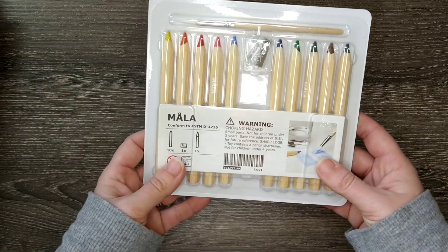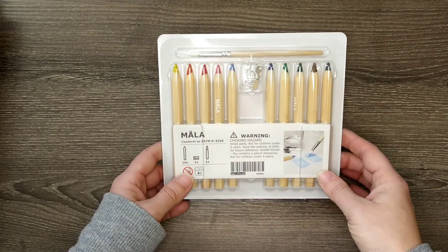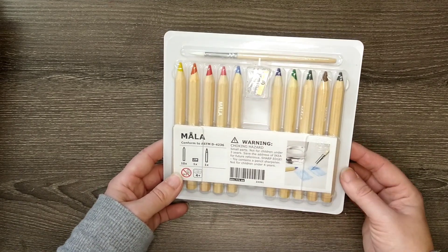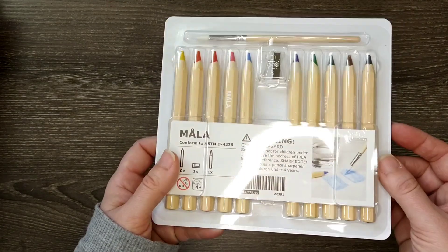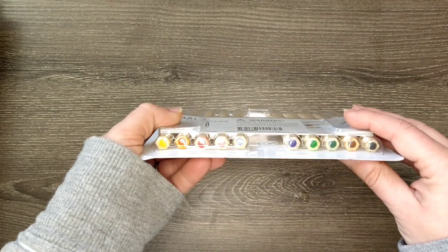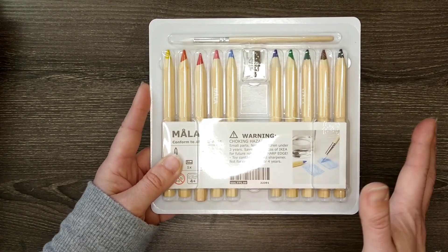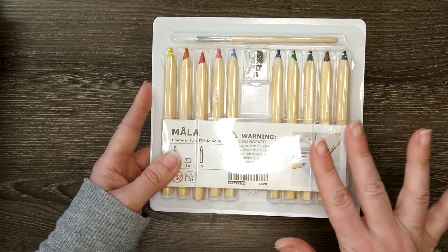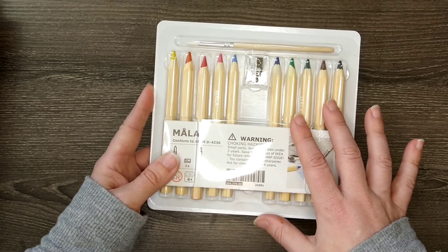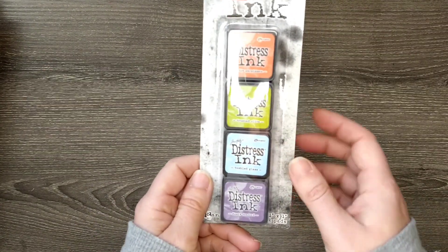My family and I decided to go to Ikea after Christmas to check out the sales and look at furniture. I saw these in the kids section — they are watercolor pencils. Since they're a thicker pencil, they came with their own sharpener and a paintbrush. They were cheap — only about four dollars — so I'm intrigued. I'm going to try these out in a video and we'll see if they're surprising, terrible, or something in between.